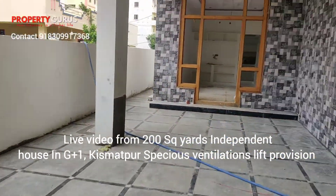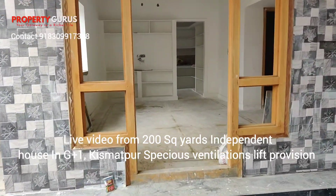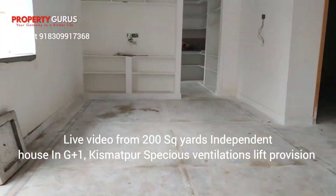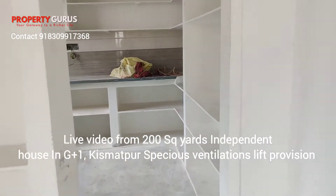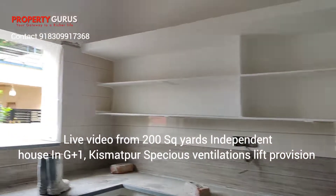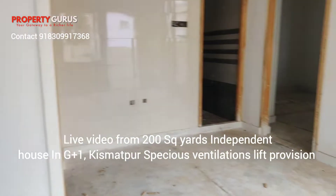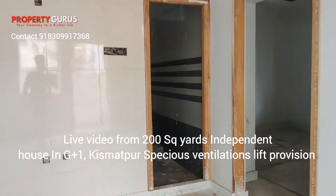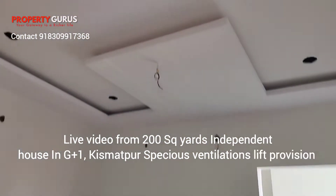This is a big size parking and this is the north face. This is the hall. This is the kitchen — kitchen is ventilated. And this is a bedroom — 1BHK. Hall ceiling.